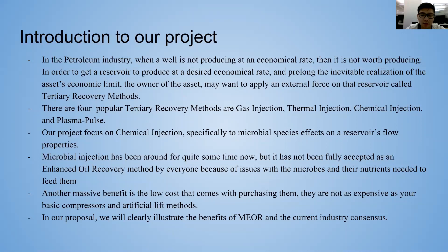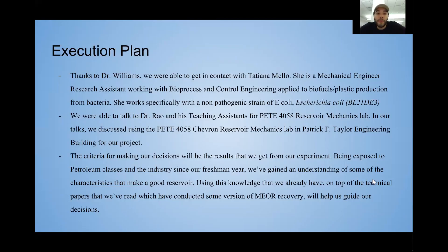In our proposal, we will clearly illustrate the benefits of MEOR. I'm Helen Bukowicz, a senior petroleum engineer.